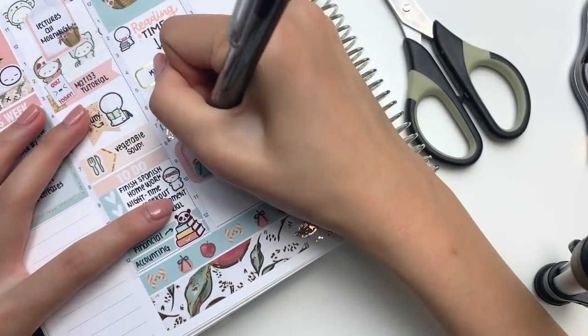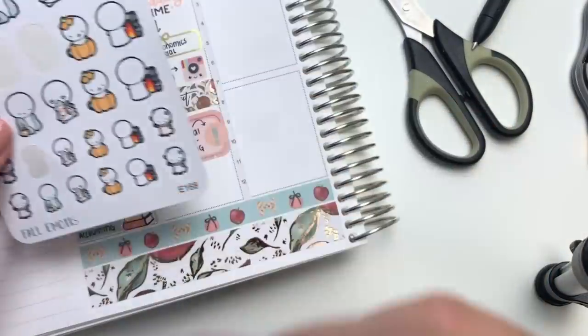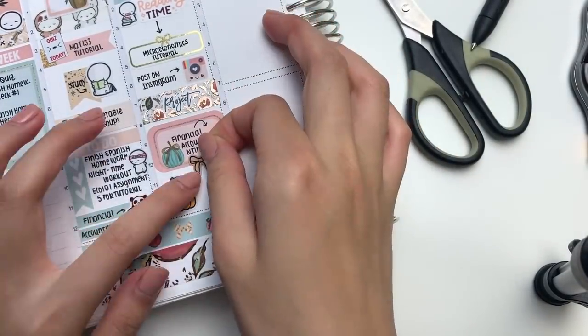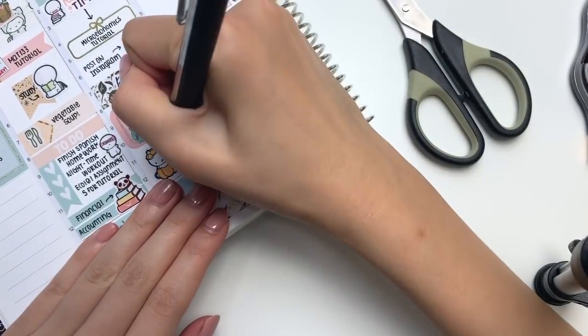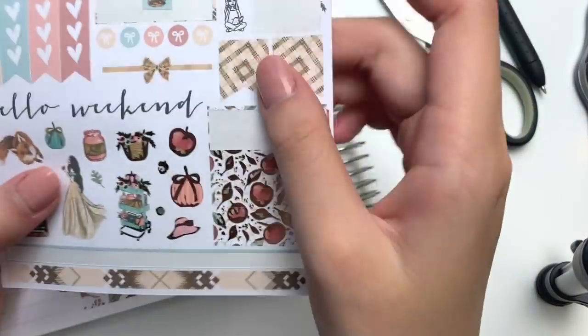Then I put down a half box and a foil icon to mark in that I had to study for my financial accounting midterm. And then later that night, I put down an emoji and a pumpkin mug, which I thought was so cute, to mark in that I had a pumpkin spice latte. I just want to point out that I didn't actually have a pumpkin spice latte from 11pm to midnight - I had it while I was studying for my midterm, so I kind of just put it under.